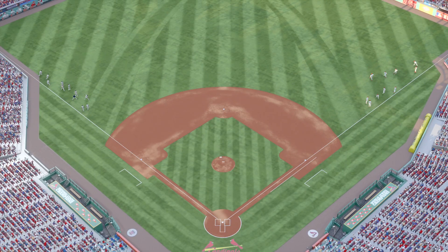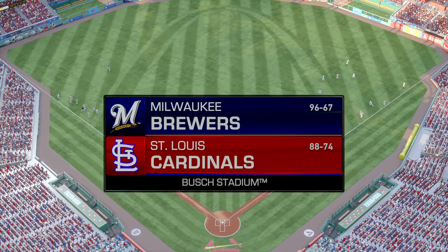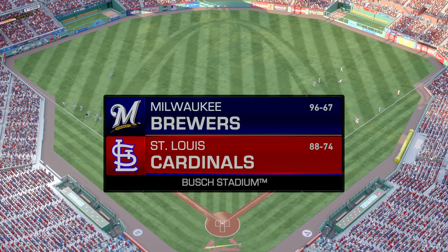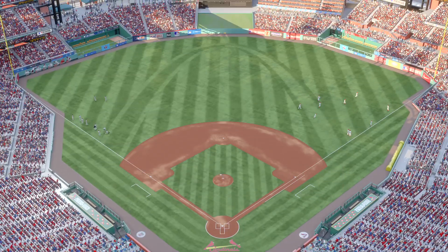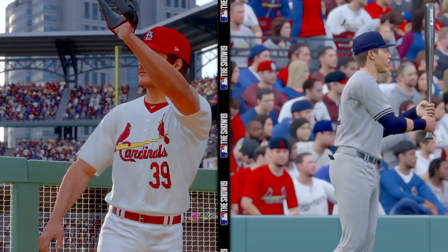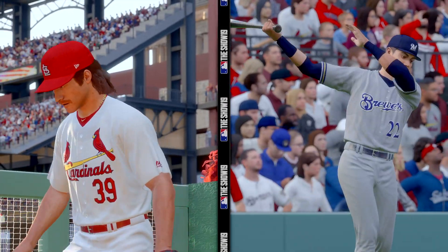Just about set for nighttime baseball from the gateway to the west, St. Louis, Missouri and Busch Stadium. Tonight, it's a matchup from the NL Central between the Milwaukee Brewers and the St. Louis Cardinals. Who will get the better of this compelling matchup? We'll find out next on MLB Network.